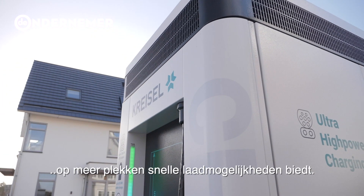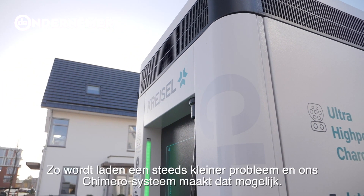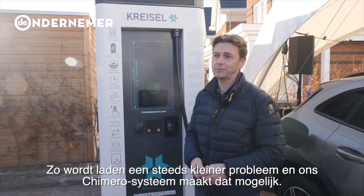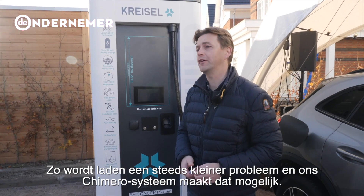To offer people fast charging so they are not afraid anymore — they can charge fast. With a product like Ximero, we can offer this.